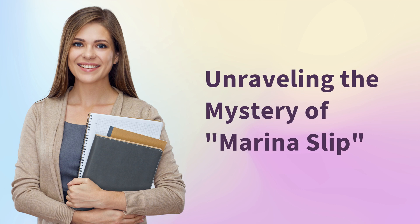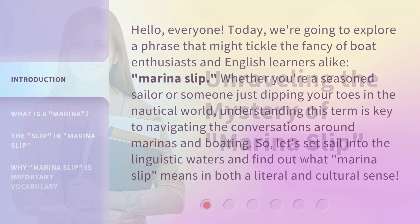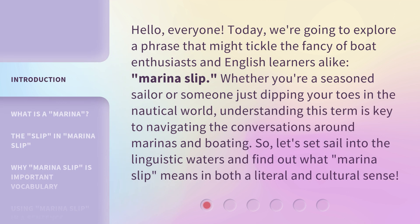Unraveling the Mystery of Marina Slip. Hello, everyone. Today, we're going to explore a phrase that might tickle the fancy of boat enthusiasts and English learners alike: Marina Slip. Whether you're a seasoned sailor or someone just dipping your toes in the nautical world, understanding this term is key to navigating the conversations around marinas and boating.